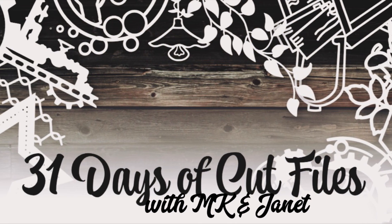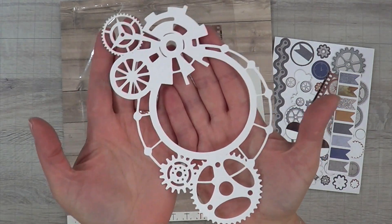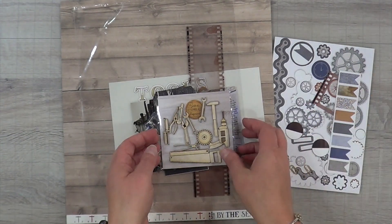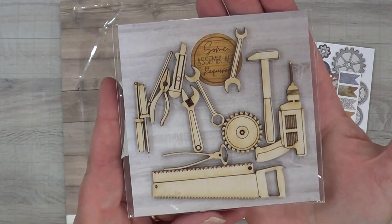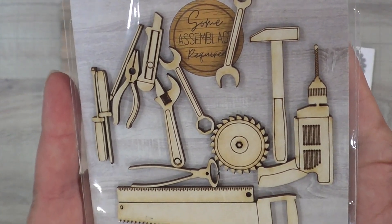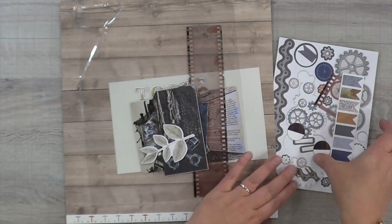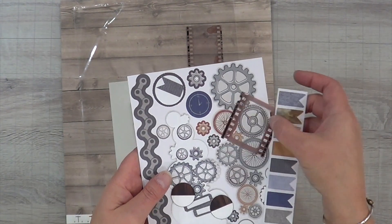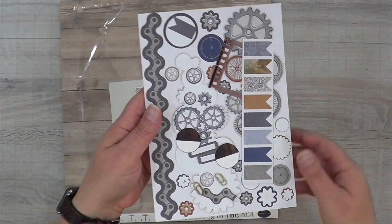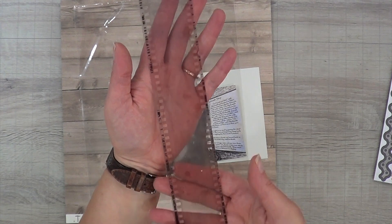Hey, it's MK and I am here for another 31 days of cut files with MK and Janet. This is the cut file I'm going to be using today — I was super excited about this one. I have some tools by Some Assemblage Required; the masking is still on them so I'll have to pull that off. I'm also going to try to use up some stickers I brought in for another layout and completely forgot about.